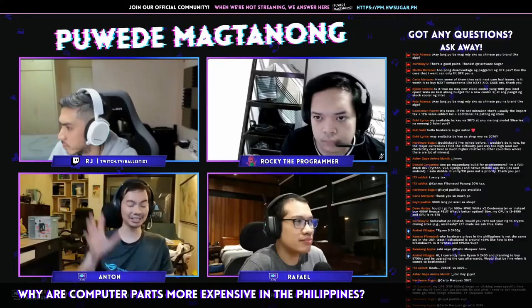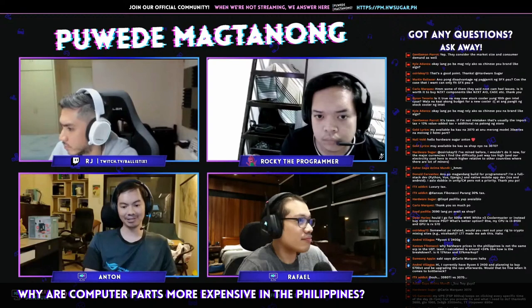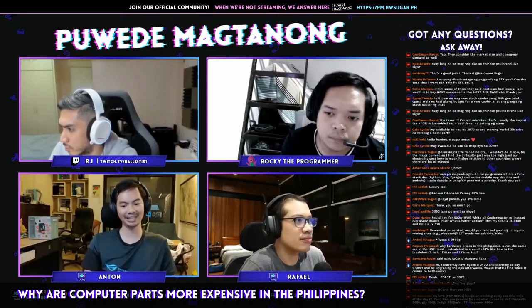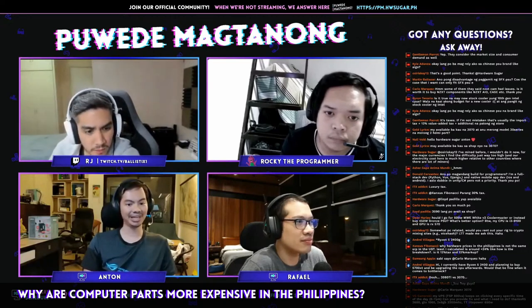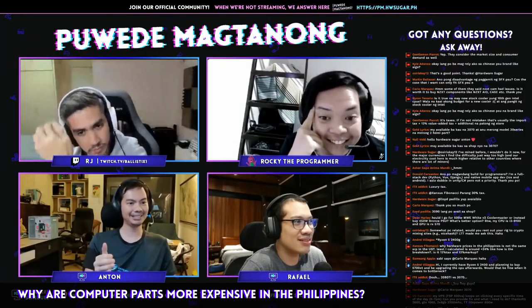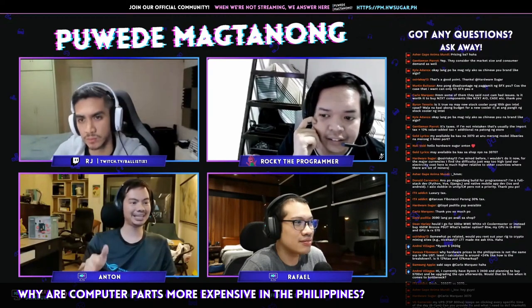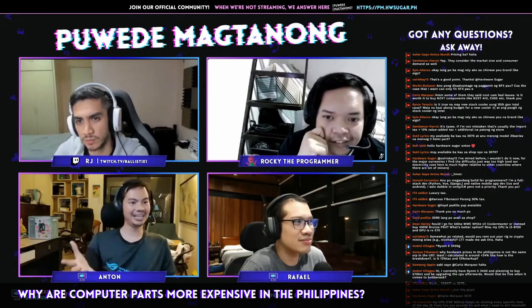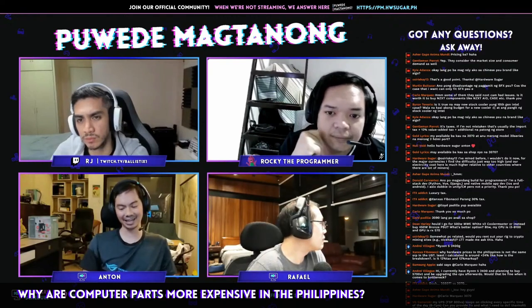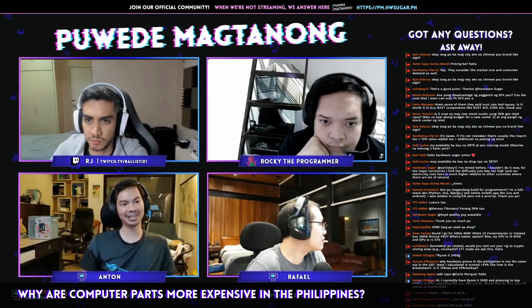A concrete example: Hardware Sugar used to carry and still wants to carry the HTC Vive, but our VR headset stock is second-hand. I personally reached out — I cold-emailed HTC saying we're a retail shop in the Philippines and want to carry their products. They said sure, and sent a price list. When I saw it, I emailed back and said, are you kidding me? The price list from the manufacturer itself was more expensive than just buying it off Amazon. The Amazon price was cheaper than the manufacturer's Asian price — again, a function of the market.